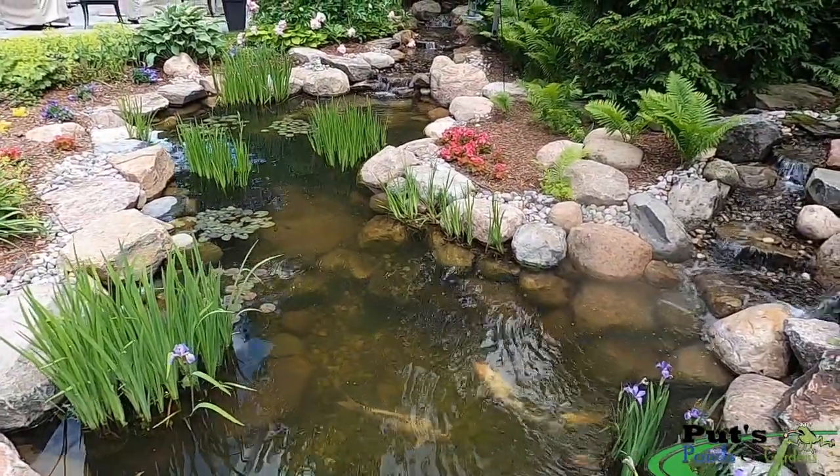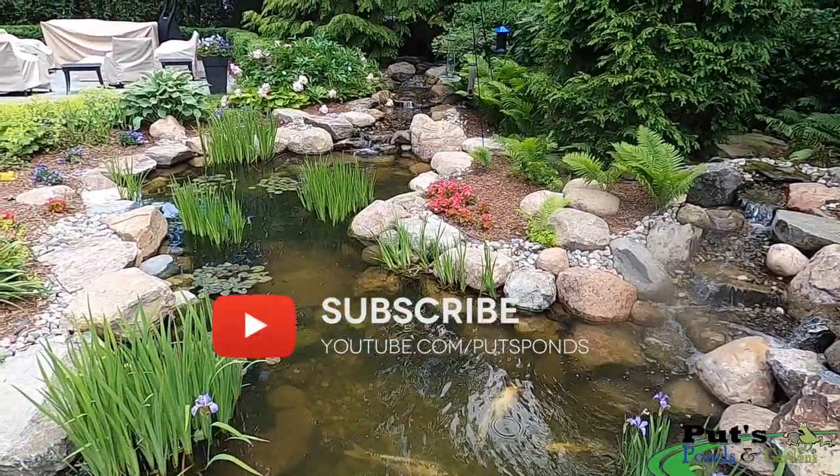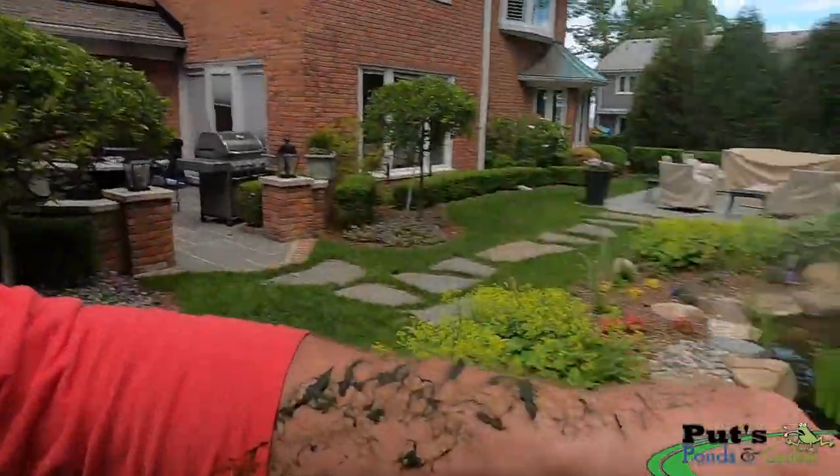We really appreciate you guys watching our video. If you have any comments, leave them below. Thanks for watching. As for me, I'm heading out of here — I gotta go take a shower. I stink. Make it a great day.